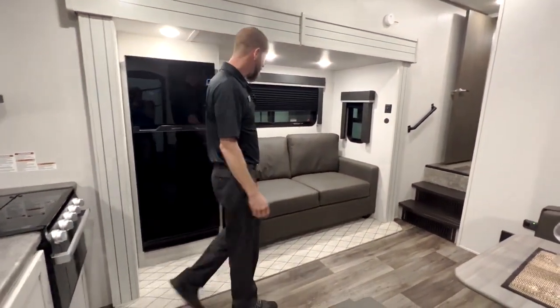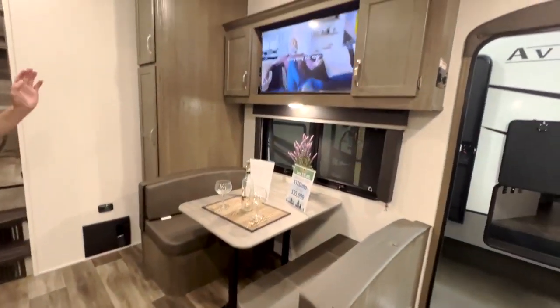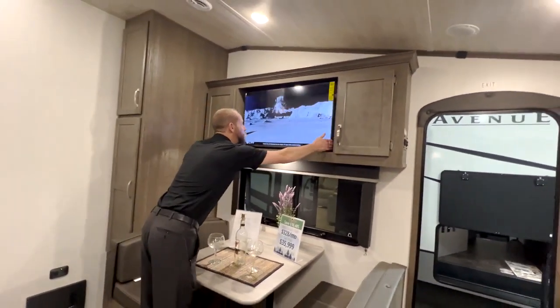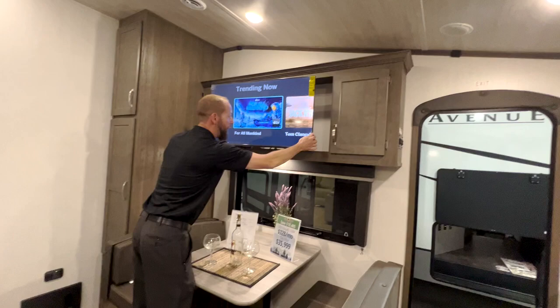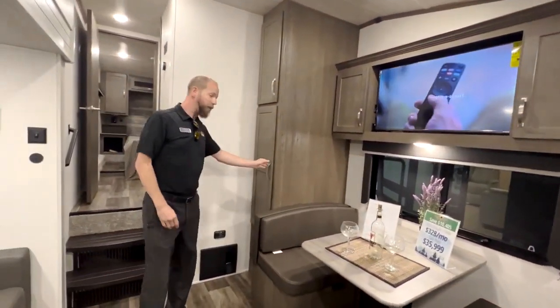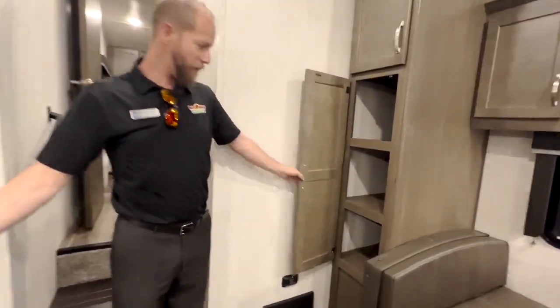There's an 11 cubic foot refrigerator, a tri-fold sleeper sofa directly across from your entertainment center, and a booth dinette. The television is on a swing arm you can pull out — it's actually a name brand TV, a VIZIO. There are all kinds of cabinets, plus a pantry right beside the dinette so you don't have to go far to eat.